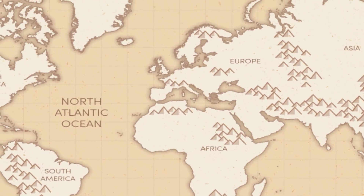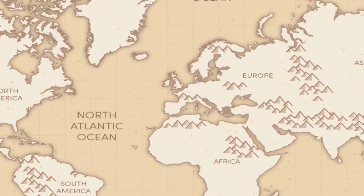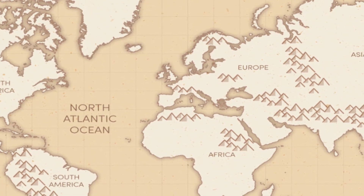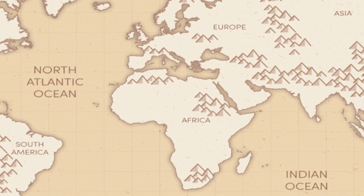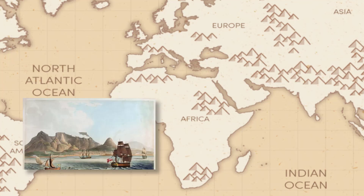After the French Revolution of 1789, France declared war on almost any country in Europe still ruled by a king. France overthrew the Dutch Republic in 1795 and established a pro-French government in the Netherlands, meaning the Cape was now indirectly under French control. Britain realised that French occupation of the Cape would threaten English trade with India and the east. To avoid this, Britain sent four warships, and the small Dutch garrison surrendered in September 1795.